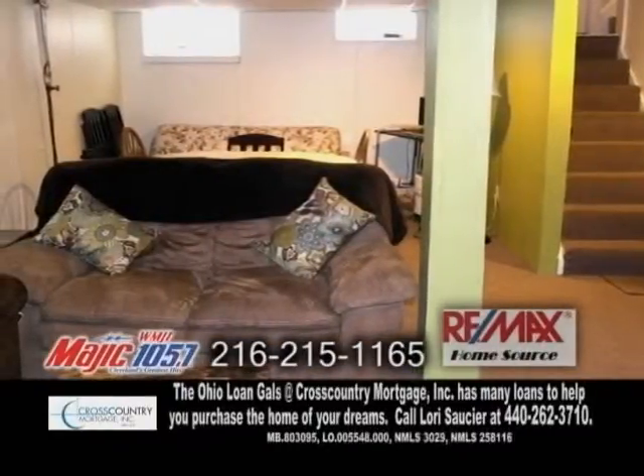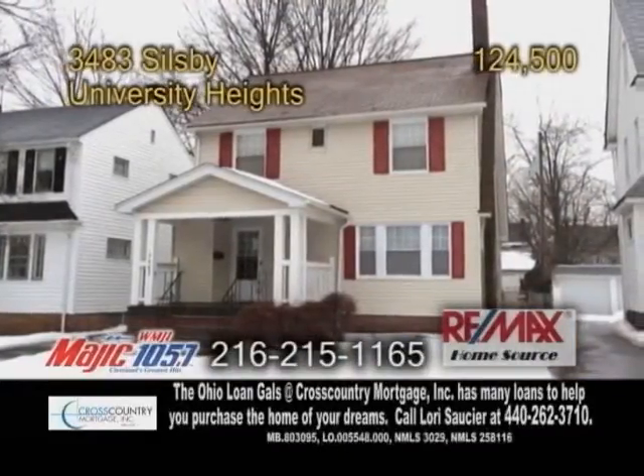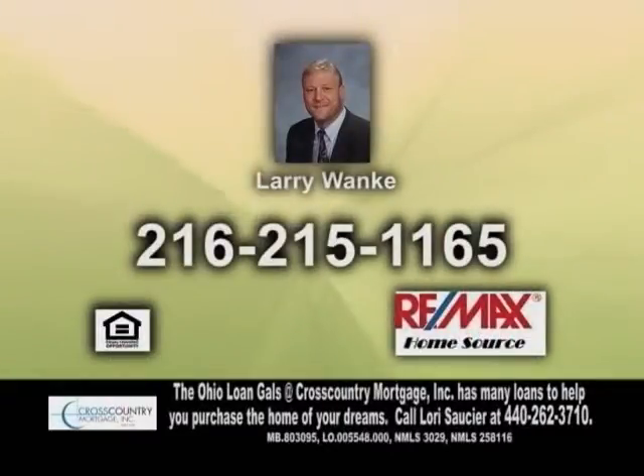The basement is fully waterproofed and it has a rec room. This home is close to University Hospital, Cleveland Clinic, Notre Dame College, and more. Contact Larry Wanke for more details.